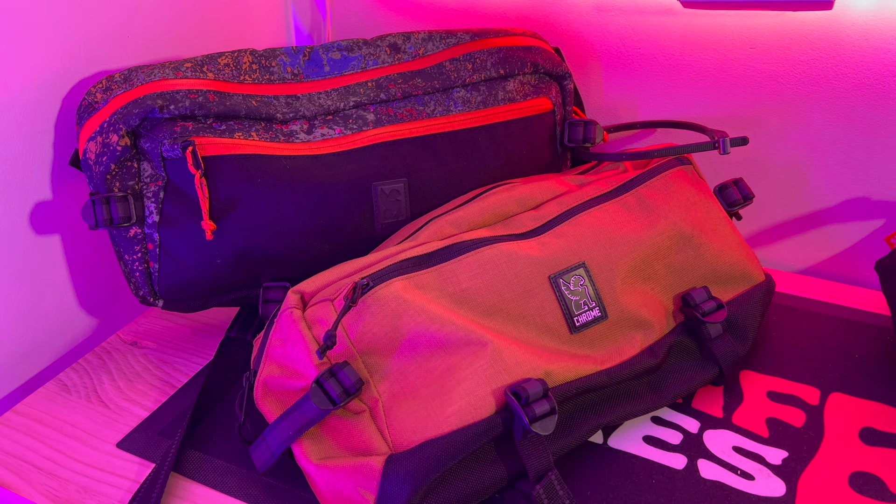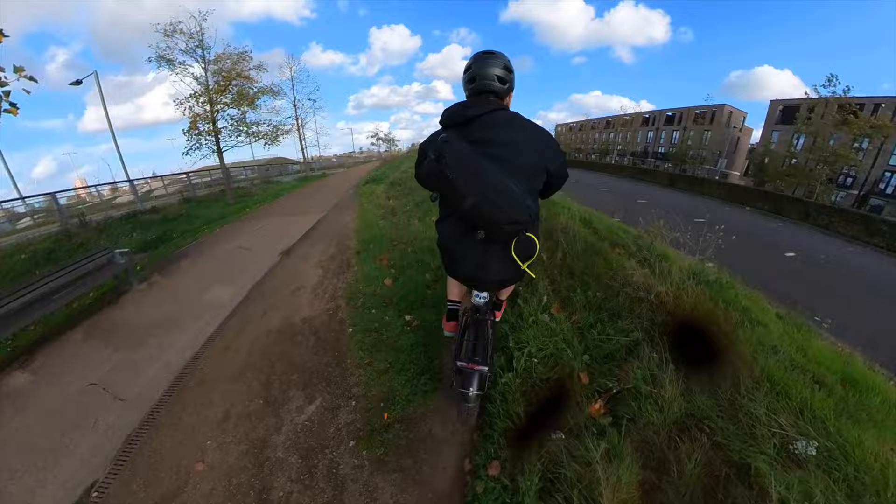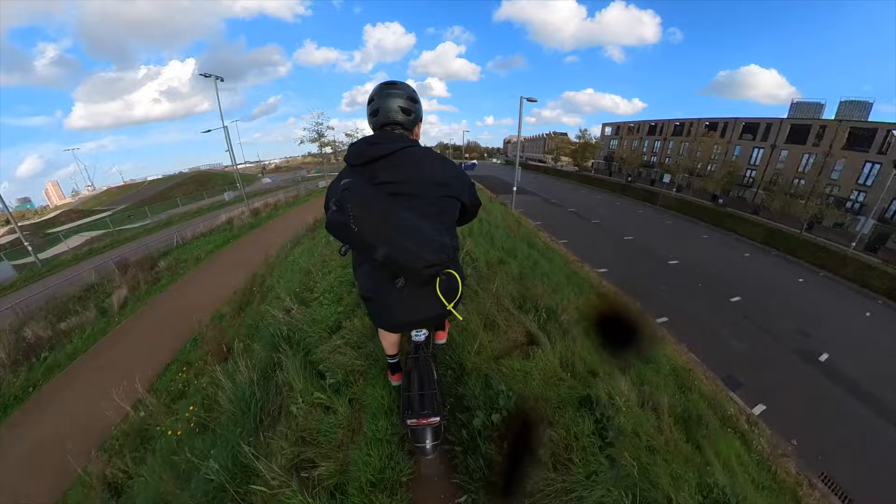Next up is probably my most-used bag — the Cadet Sling. It's my go-to on a hot day especially, because it's smaller and keeps your back free for breathing and, well, sweating when you're riding. One of my favourite things about the sling — and it's also on the messengers — is the underarm strap. It stops the bag swinging when it's on your back, and that's one of the biggest things that makes Chrome bags work specifically for cyclists. A lot of sling-type bags don't have that underarm strap, but it's that extra detail you need when cycling.